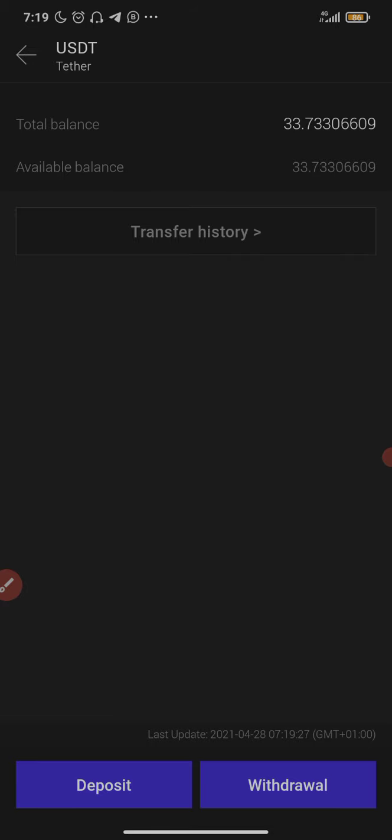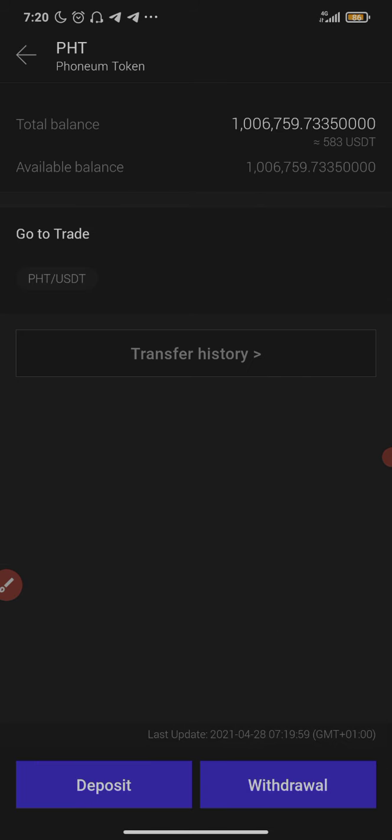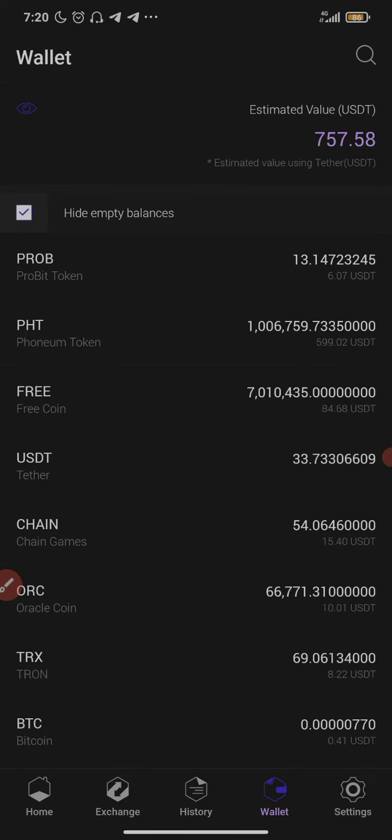If you're watching this and you feel like buying, you can still buy now — but take note, that means you need to be ready to hold long term. The best time to buy was yesterday, but it's not too late because this coin has the potential to reach one dollar. It's a great coin with huge potential tied to the gaming industry, so you can still buy if you wish to invest.